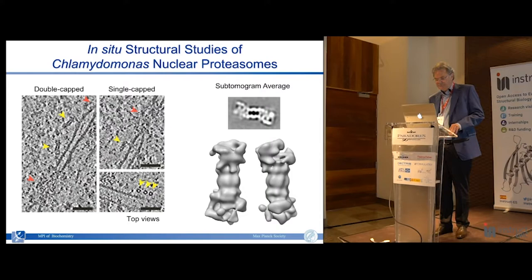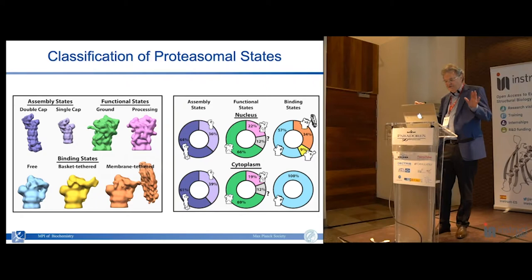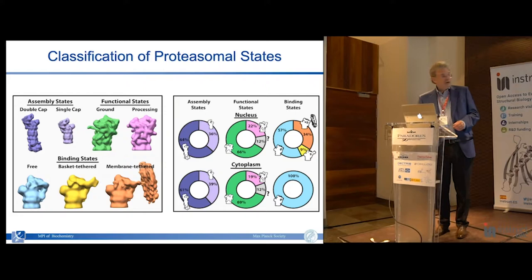You can very easily extract these molecules and create sub-tomogram averages at medium resolution. Using methods similar to single particle analysis, we can classify the molecules and very easily distinguish between those with one regulatory particle or two regulatory particles. We can discriminate between at least the two most populated conformations, and from the conformation infer which molecule is in the ground state and which is in the substrate processing state.